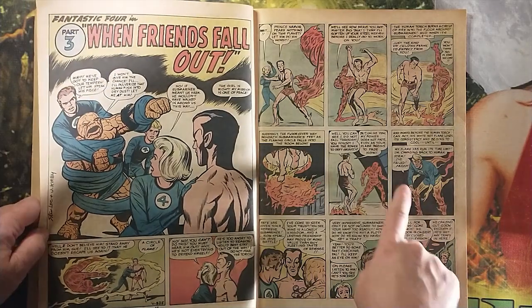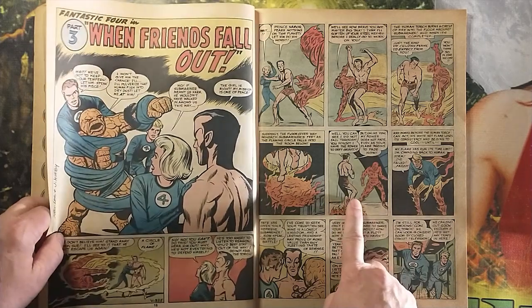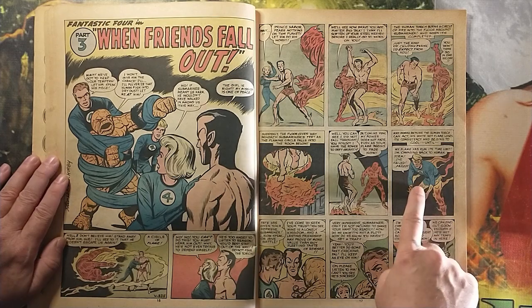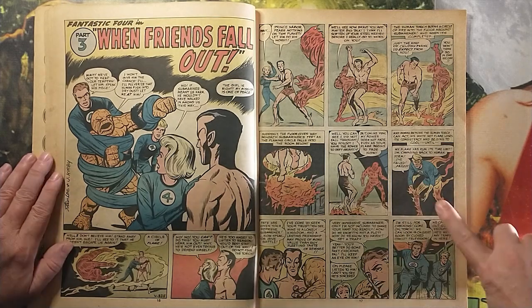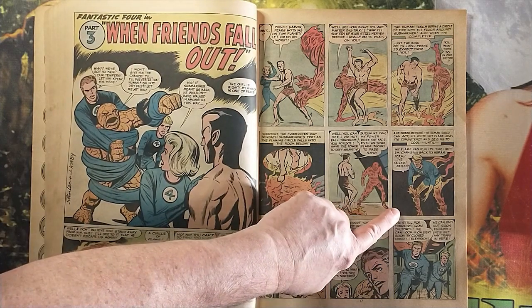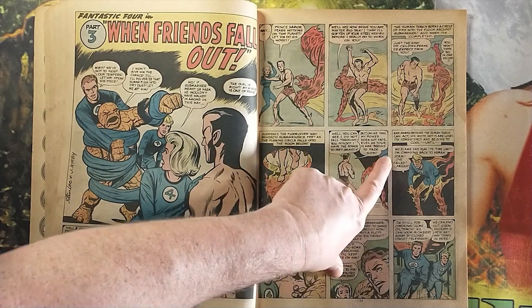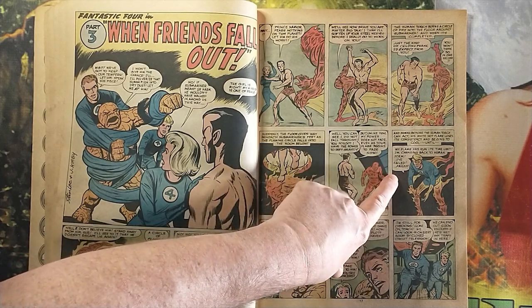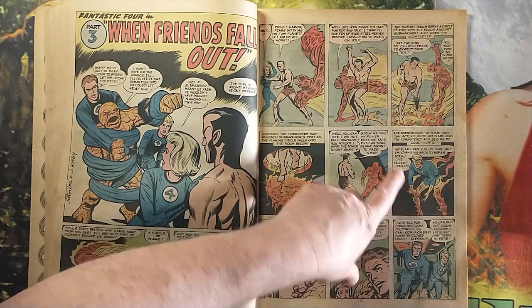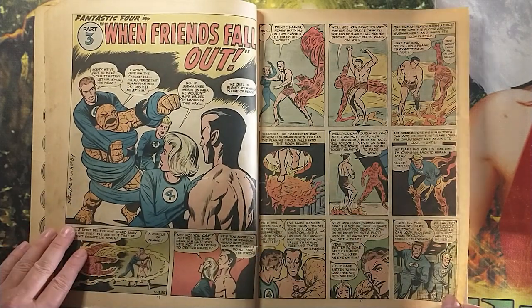Namor says, 'I can resist your flame and you'll run out of time in your fiery form.' And you can see Johnny Storm is transforming back into his non-flaming self. The dialogue agrees with that notion: 'My flame has run its time limit. I'm changing back to human form. I failed. Failed!' Boy, that's old Stan trying to earn his pay right there, putting that pathos in there.